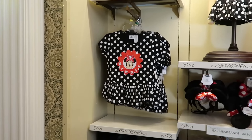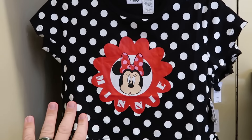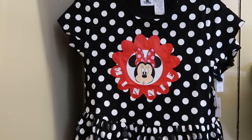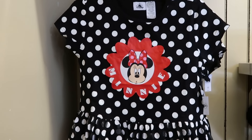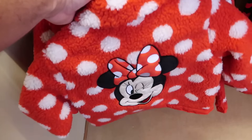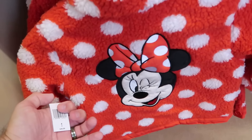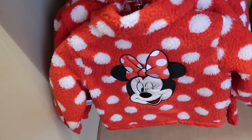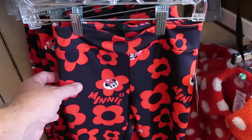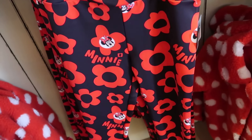Let's pop over to the youth section. Here is a cute little girl's top with Minnie Mouse — polka dots and the flower, $22. Underneath is a fleece jacket that's a full button-down with a huge embroidered Minnie graphic with polka dots on the front, $50. They also have the perfect pair of leggings to match — the same Minnie facial expression with tons of flowers for $30.